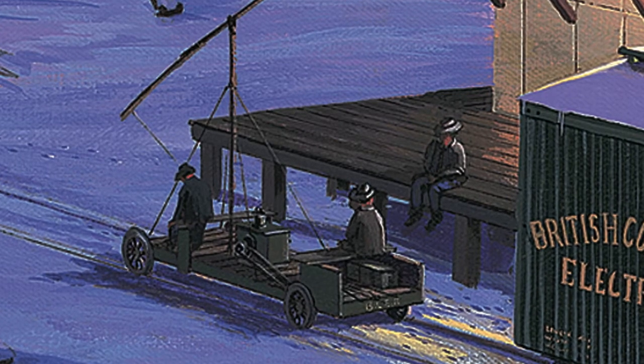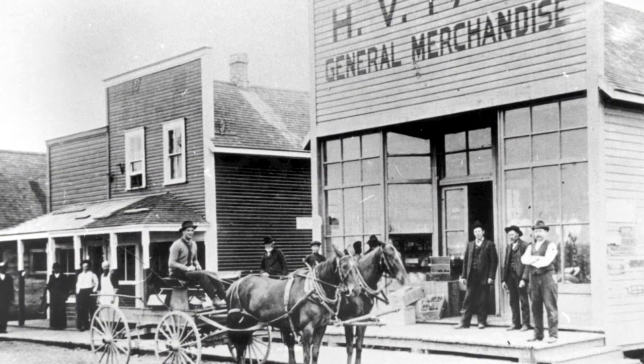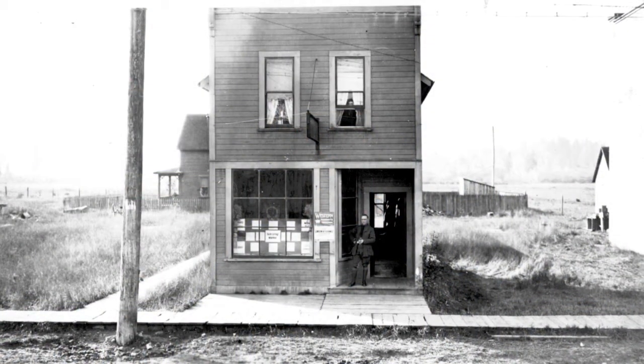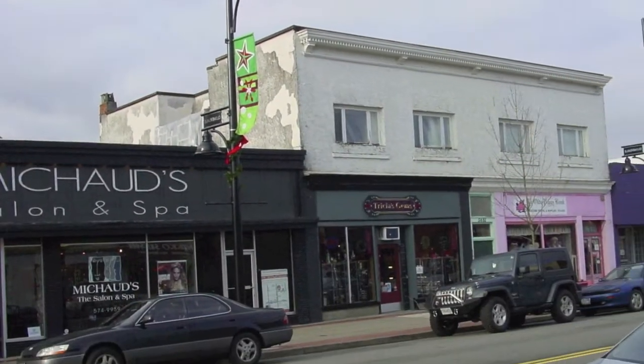In Cloverdale the main general store, the H.V. Parr's store, was located on 176th Street which was then called Clover Valley Road. And just south of that was Cairncross and Hugh Realty office located just next door to a very large brick building seen here which still stands today. And here they are both in my painting.